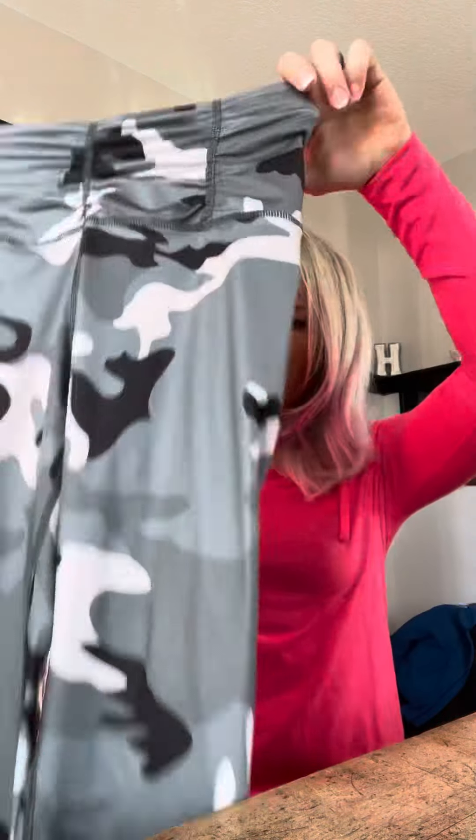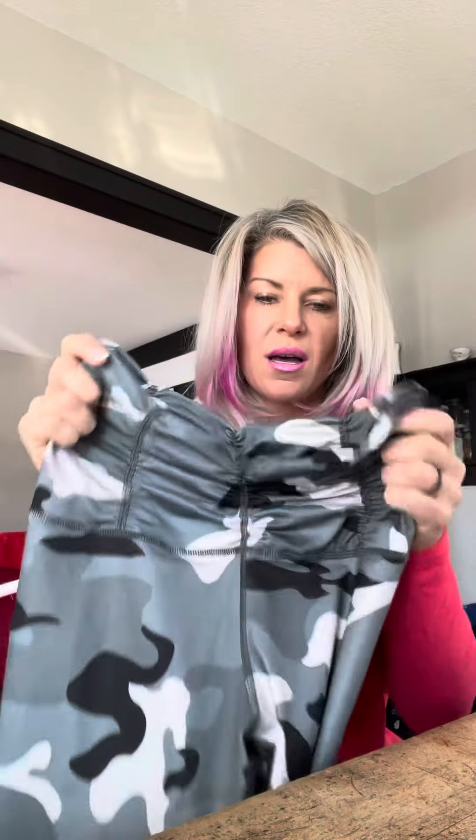Day 9 is this bikini — it's still in pretty good shape but I just never wear it. Day 10 are these camo leggings. They're super thin, the ruched waist is really cute, and they're comfortable, but when you put them on they kind of stretch out and they're just really thin.